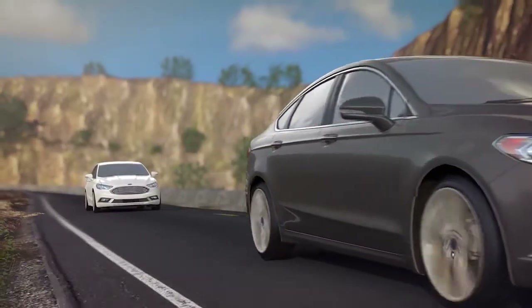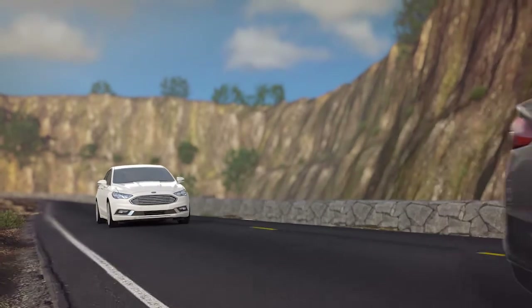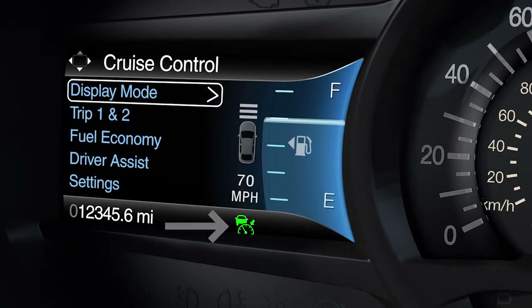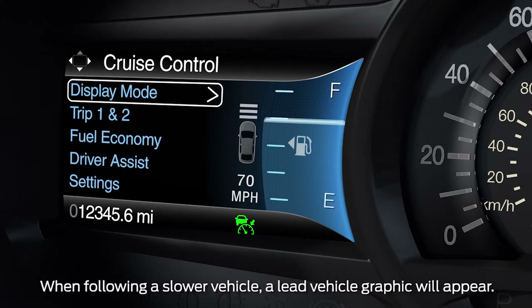Each one represents a different driving style and will affect how quickly your vehicle responds to changes in traffic. The information display will now show a green indicator light, the current gap setting, and your desired set speed. A vehicle graphic will illuminate if adaptive cruise control detects a vehicle in front of you.